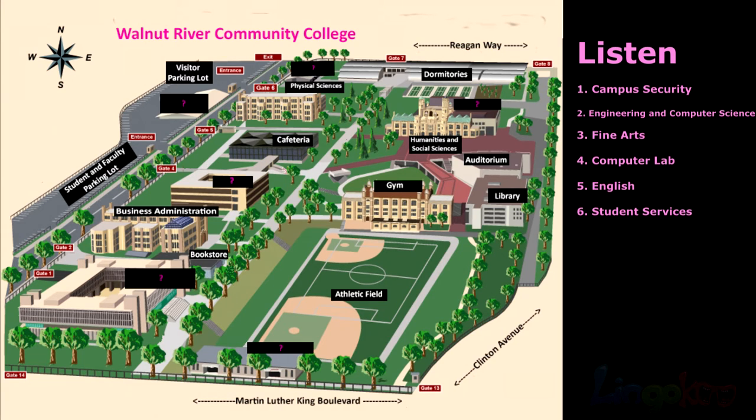Number 6. The gym is opposite the student services building. The gym is opposite the student services building.